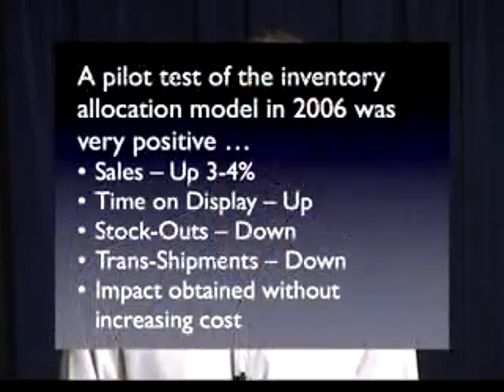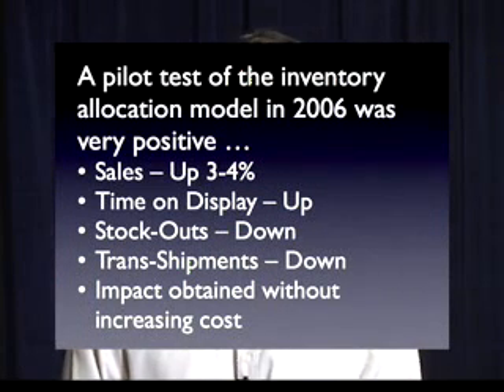The results were very interesting. We showed that using the model, sales increased by about three to four percent, which I believe is a very conservative estimate. We also showed that stock-outs are reduced, items spend more time on display, and the number of transshipments among stores is reduced.